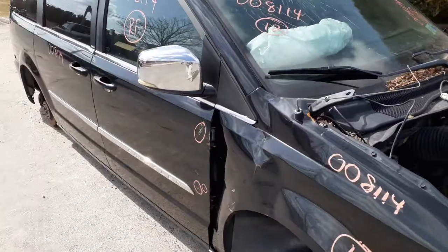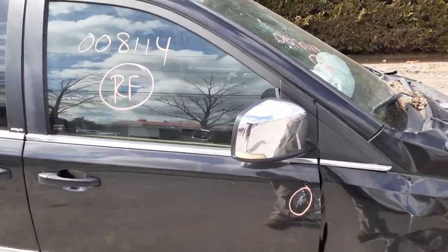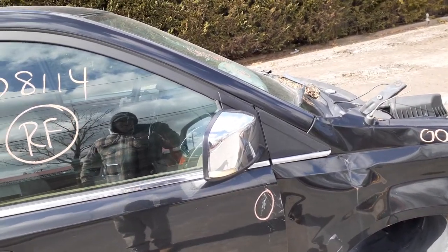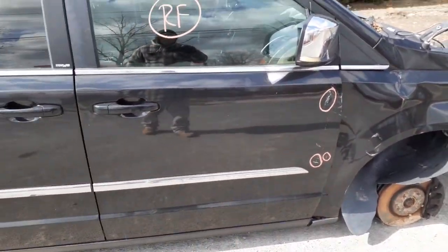You've got a right side power mirror, chrome, heated. It's got the blind spot alert, it's got the signal in it — heated, chrome.